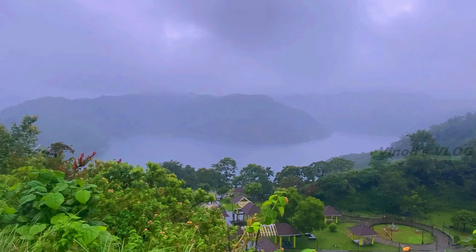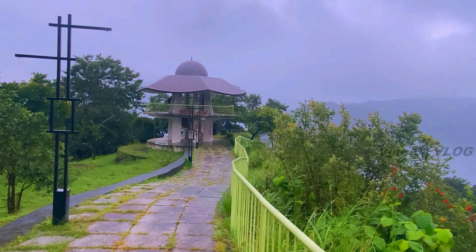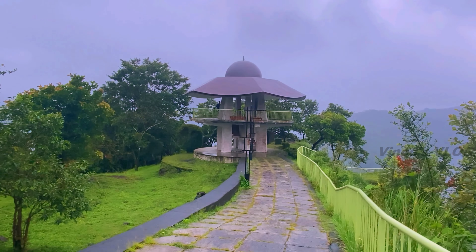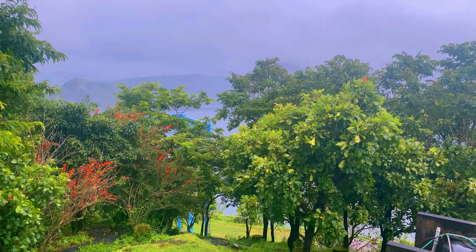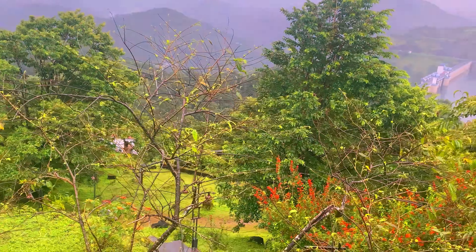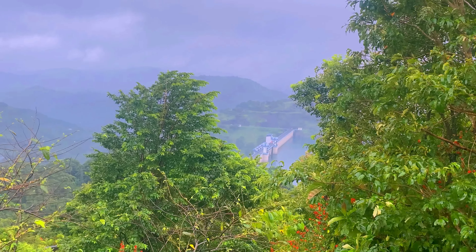From the watchtower we can enjoy the ultimate beauty of the glittering water of both dams, a bird's-eye view of Idukki town, and the surrounding beautiful hills in all four directions. The nearest airports are Cochin in Kerala and Madurai in Tamil Nadu. The town of Idukki is well connected by road from major cities like Cochin in Kerala and Madurai in Tamil Nadu.